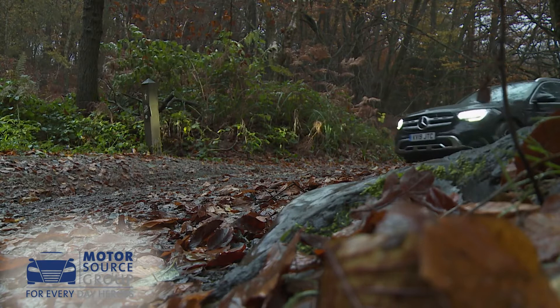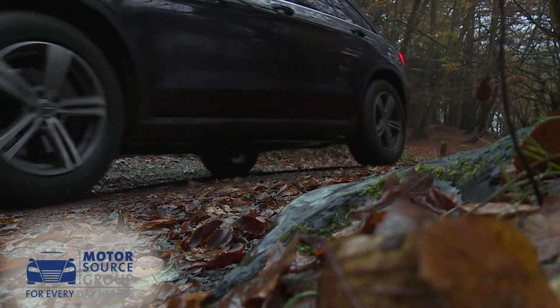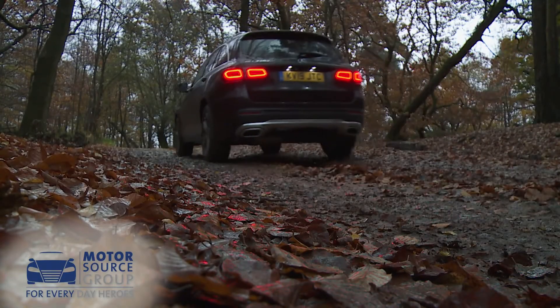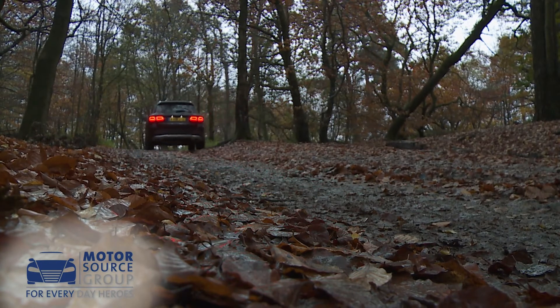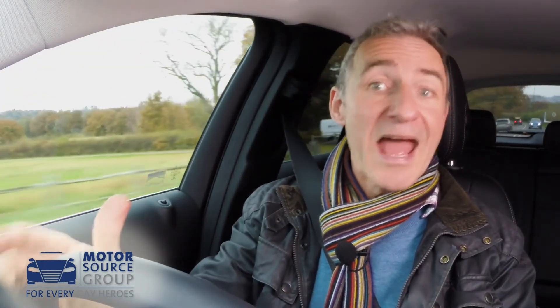Off-roading won't be on the agenda for these variants, or indeed for any GLC model in normal use, but should it ever be absolutely necessary, light tracks are well within this car's remit. You can attempt more than that should you opt for the priciest AMG Line Ultimate trim level, which gives you the brand's variable height air body control air suspension system.